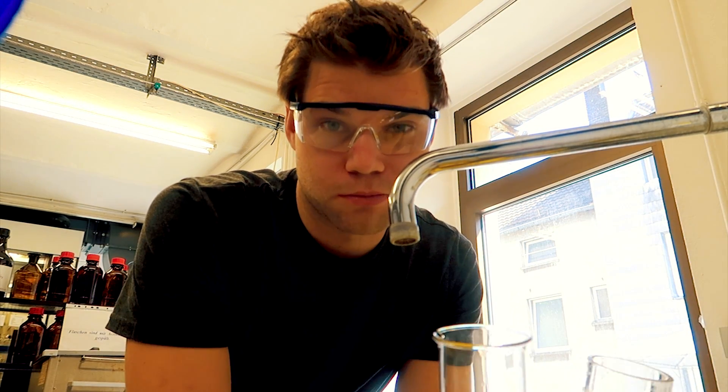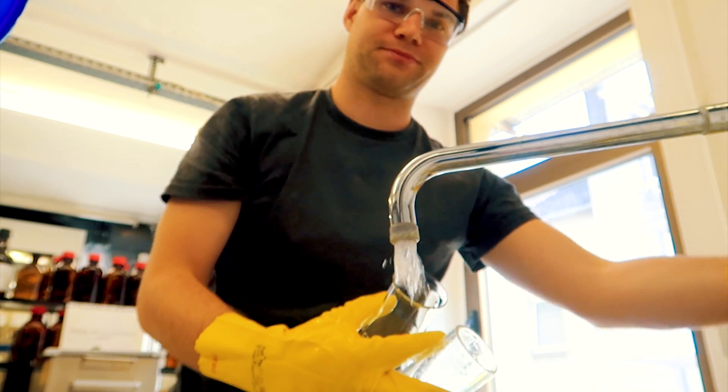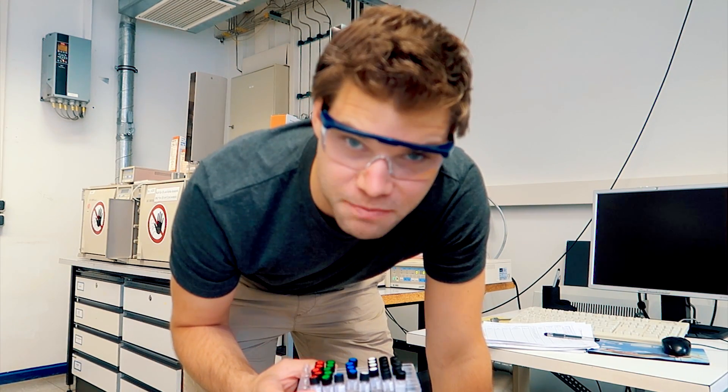Another really important part of working in the lab is cleaning the tools — that's the most annoying part. And after extracting all my samples, I need to measure it on the gas chromatograph and the mass spectrometer.